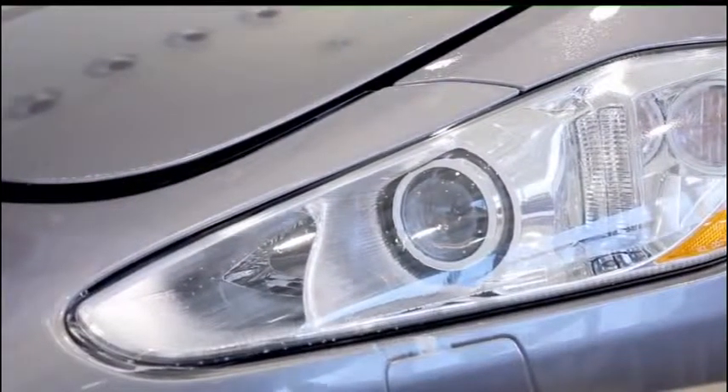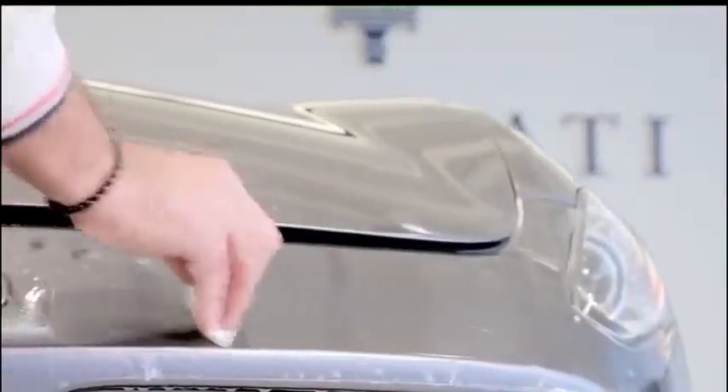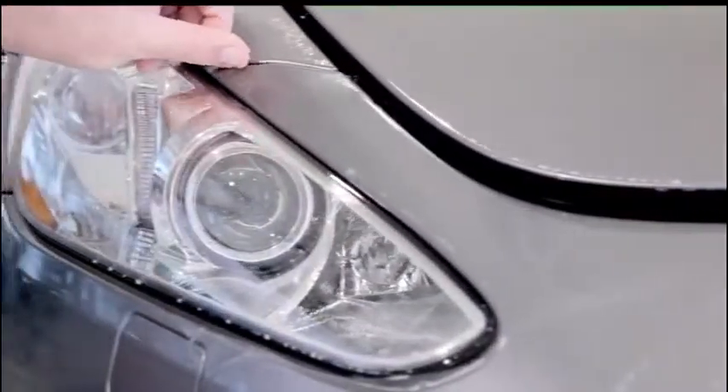The protective film kit is a transparent coating designed to protect the car body. It is the ideal solution to avoid damage occasionally caused by gravel, insects, or scratches during parking maneuvers.